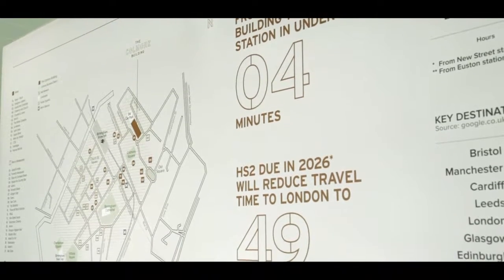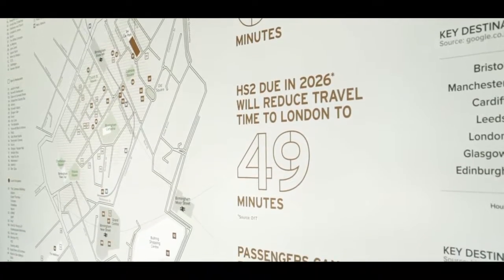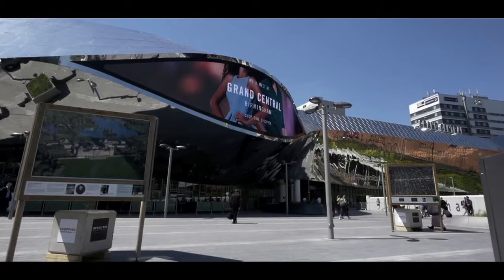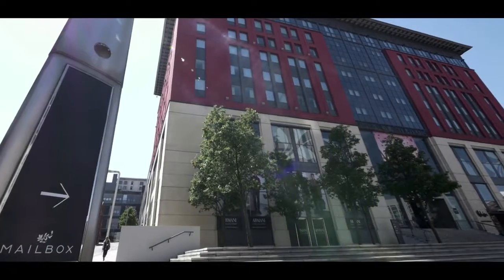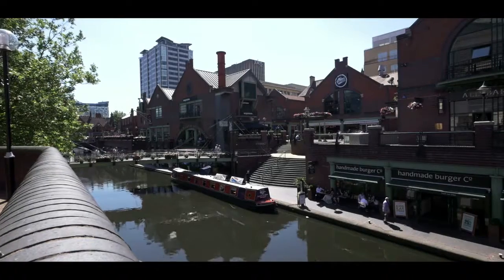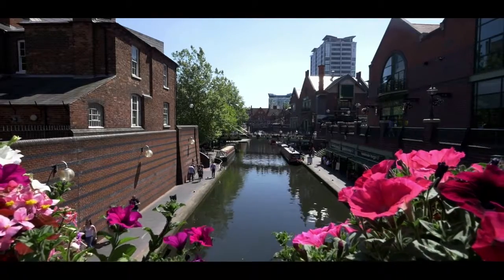We've also got High Speed 2 arriving, and Birmingham Airport is expanding rapidly. There's an awful lot happening — the city's going through a major regeneration phase at the moment. New developments such as Grand Central, Mailbox, and a whole host of other developments have recently opened that are going to transform the life of the city and make it an even more attractive and great place to invest, live and work.